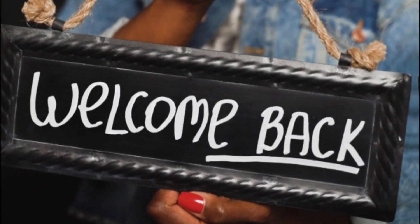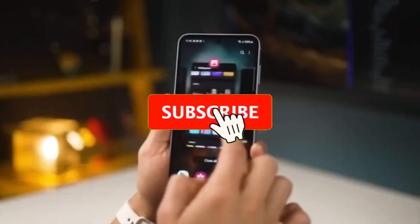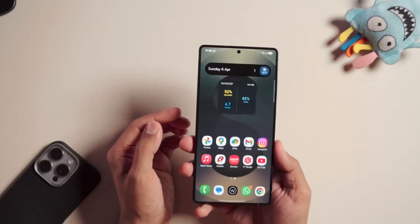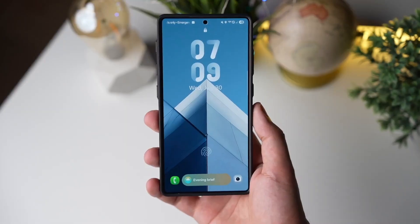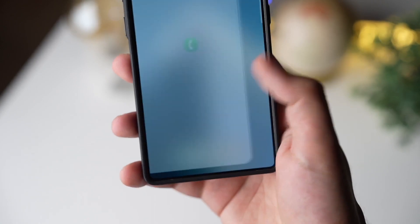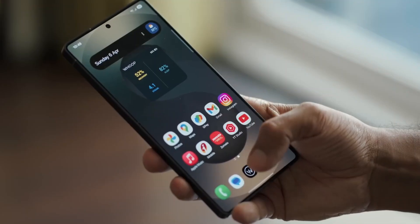Welcome back. I'm Sam. Don't forget to hit like, share this with your fellow tech nerds, and subscribe for more juicy updates that you won't get anywhere else. So here's the deal: Samsung's Now bar is getting a glow up, and this time it might actually be useful. You probably remember the Now bar as that kind of cool but mostly ignored feature that sat quietly on your lock screen since One UI 7.